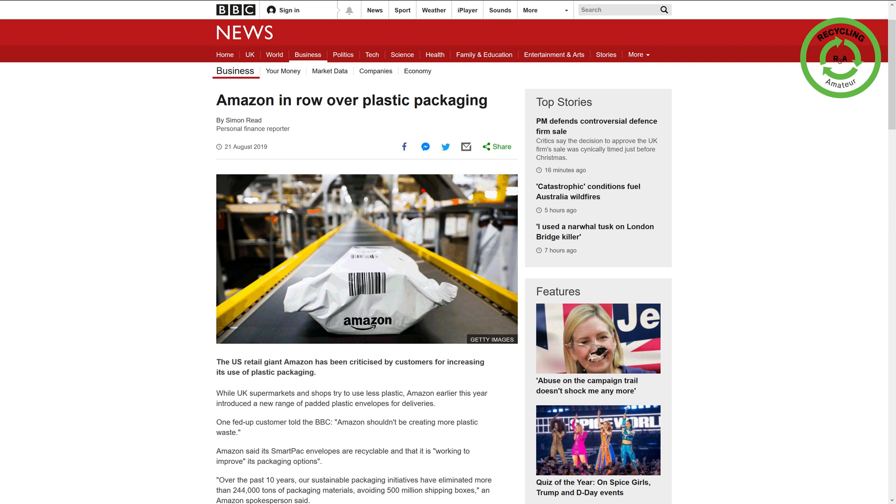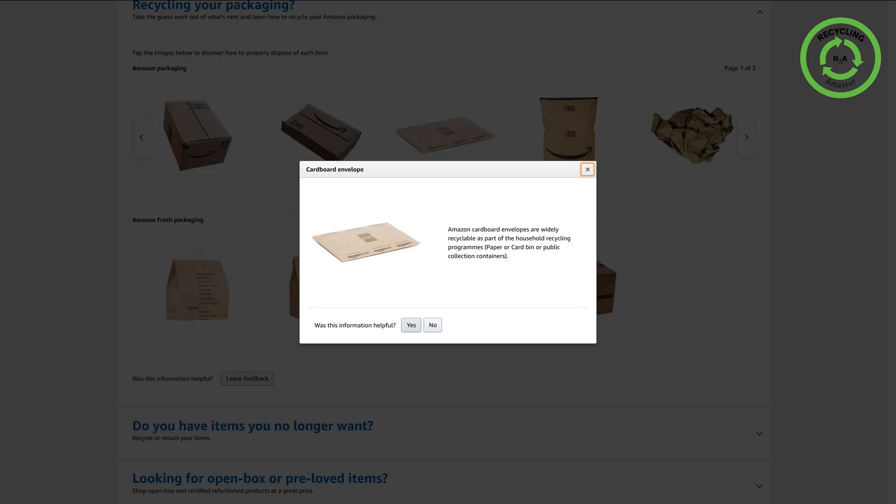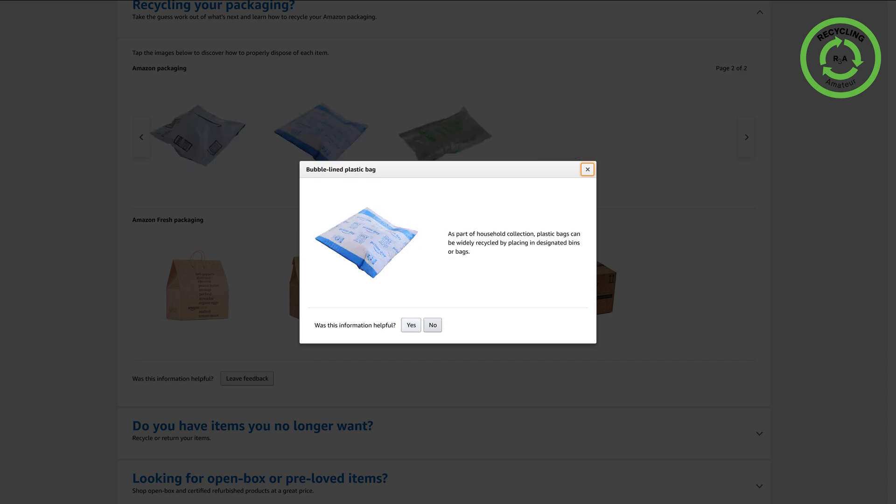First of all, Amazon has decided to switch from cardboard envelopes to those plastic envelopes quite recently, which may be beneficial for their margins but is detrimental for the environment. Therefore, I would advise Amazon to go back to cardboard envelopes instead of those plastic bags. Secondly, indicating that those bags are widely recycled may be misleading.